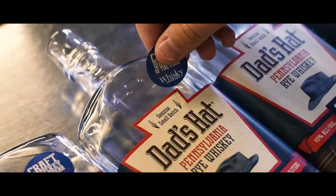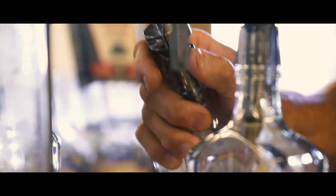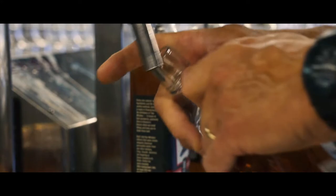There's nothing more important than a high-quality package. You have to have it. You've got to get someone to be able to pick that bottle up, and if they're not willing to pick that bottle up, it's going to sit there for a very long time.